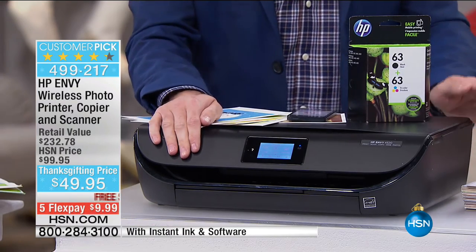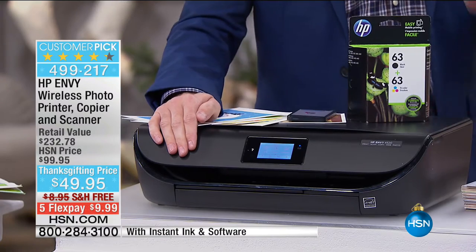This is totally wireless — 100% wireless — so it's so easy. You can print from any tablet, any smartphone, or any computer. The ink we're including: a full black cartridge and a full color cartridge. We have it on hsn.com. It's HP number 63, and it costs the same price as the entire value today.